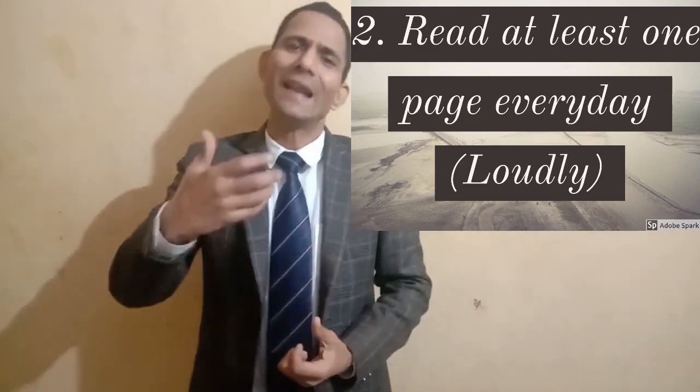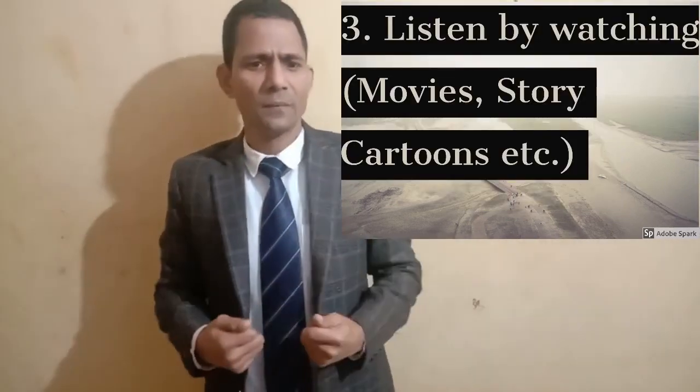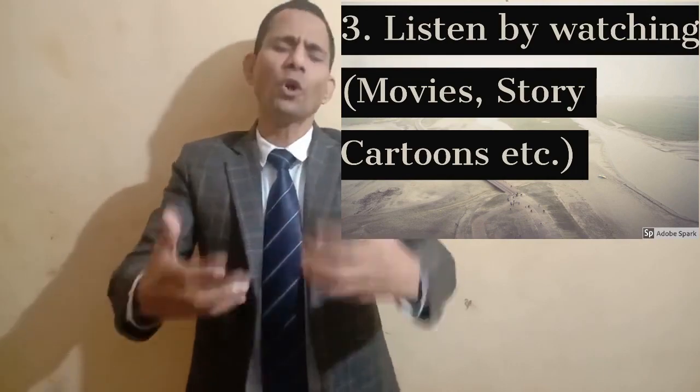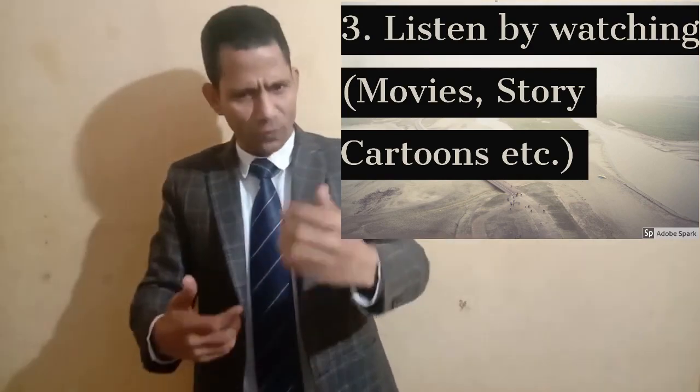Using those new words in sentences will also enhance your vocabulary greatly.